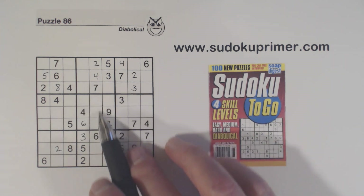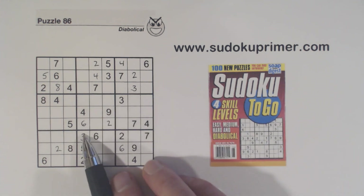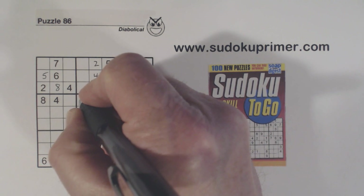We got a seven right here because we have a seven there and a wall here — a seven in this column and a wall here — so seven has to go in one of these two places in box eight. So box five has a seven right there.